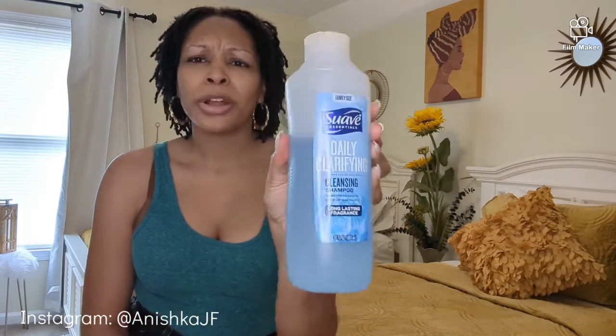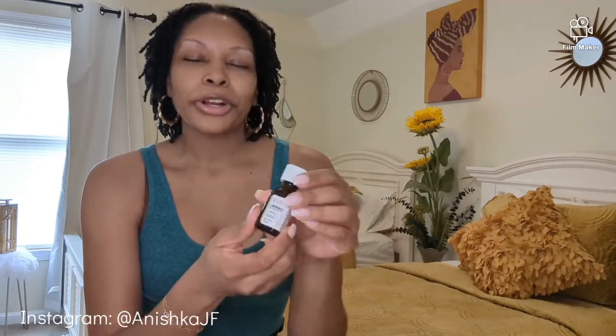As I stated in my previous video, I use the Suave Daily Clarifying Cleansing Shampoo — it's like under five or six dollars from Walmart. I transfer this into a bottle and I like to put essential oils in here, whether it's lemongrass from Whole Foods or peppermint oil. You can mix it with any essential oils you want. The scent is so light that it allows you to do that — mix it up and wash your locks.